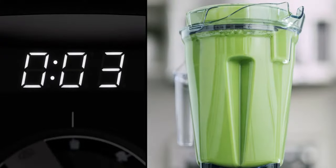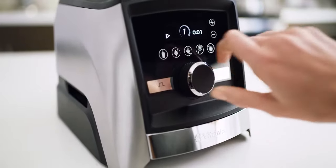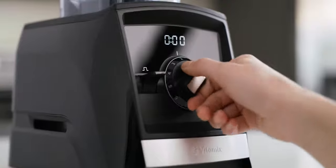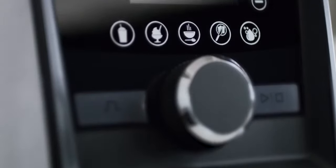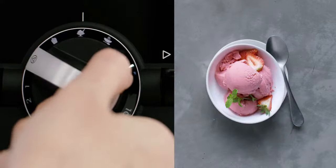Choose between a standard digital timer and a programmable version that turns the machine off automatically. With pulse and variable speed control, you can stretch your creativity with confidence. Or choose a model with convenient program settings designed to automatically create your favorite recipes.